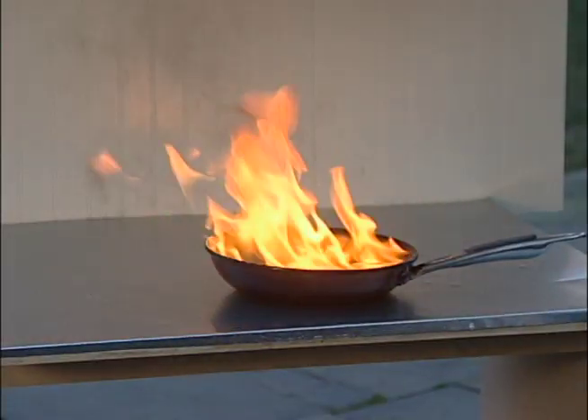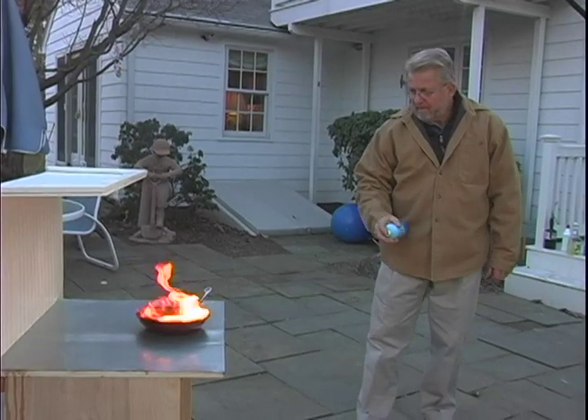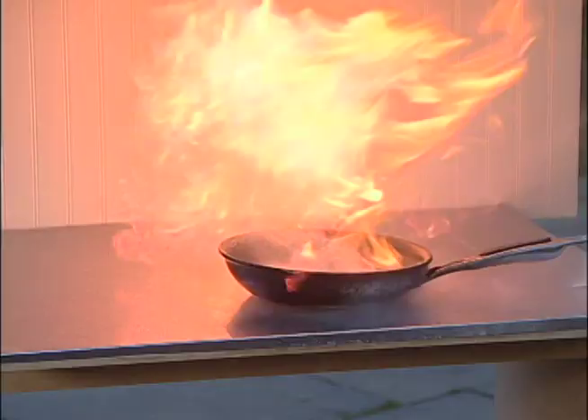I'm simulating a grease fire using mineral spirits ignited in a frying pan. In this test, the fire is contained just to the pan.